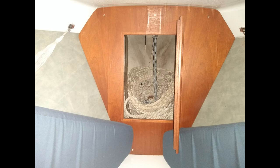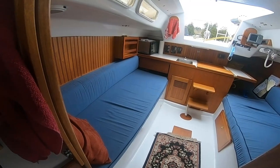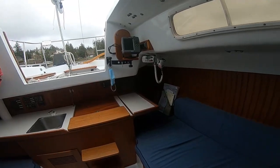The V-berth is well illuminated by proper placement of personal reading lights and a hatch that provides ventilation or access to the foredeck if desired. The thick comfortable cushions make an overnight or extended jaunt very comfortable.